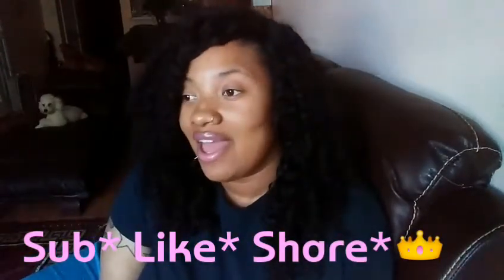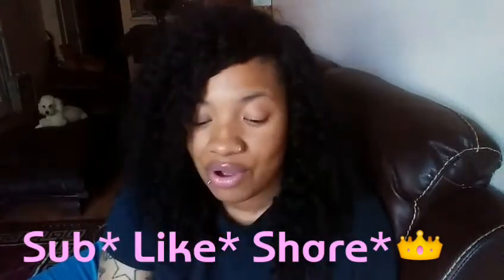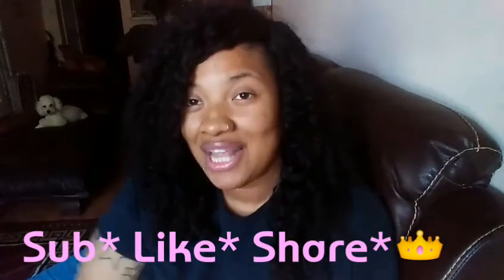I'll be back with a haul, and of course the nails will be in that haul. Thank y'all for watching, bye bye!